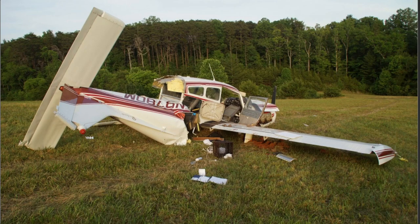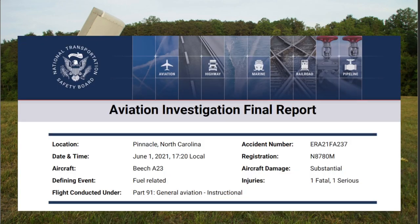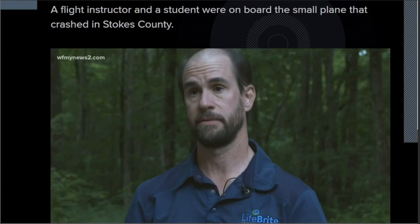We're in Pinnacle, North Carolina, June 1st, 2021. You can see this aircraft is in really bad shape. There was a fuel spill. There were two souls on board — one sadly did not make it. So we're going over this NTSB final report from this aircraft. Let's start off with listening to what the witnesses had to say.